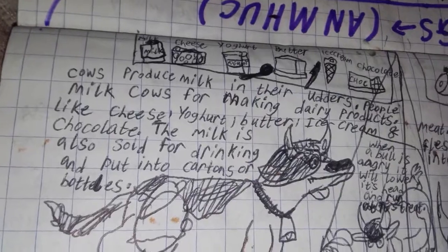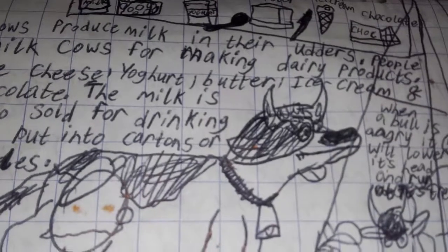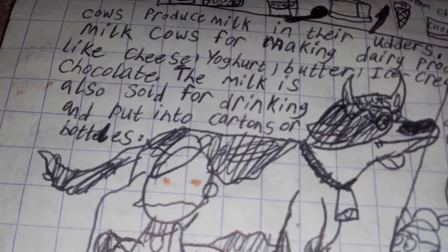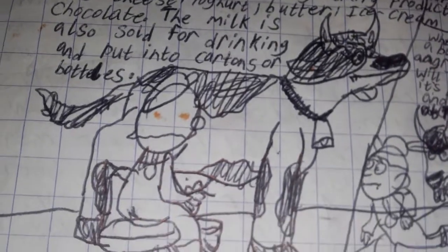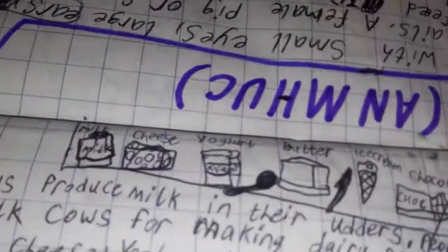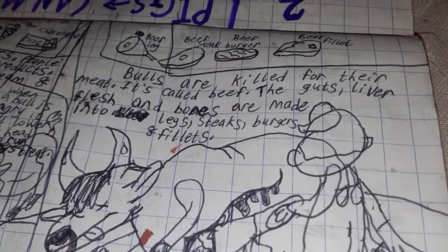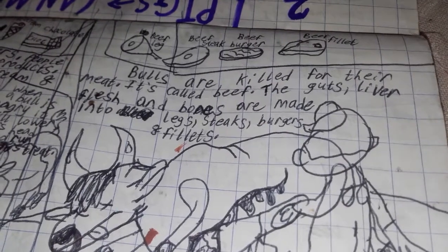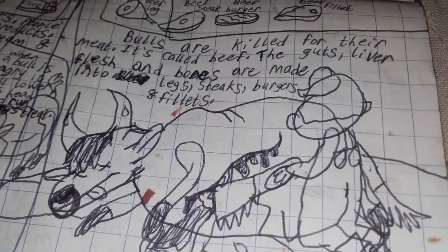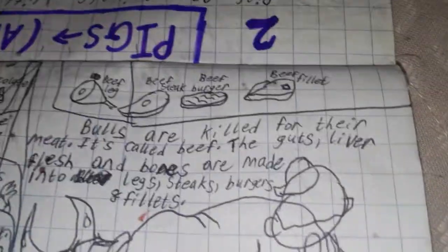People milk cows for making dairy products like cheese, yogurt, butter, ice cream, and chocolate. The milk is also sold for drinking and put into cartons or bottles. Bulls are killed for their meat — it's called beef. The guts, liver, flesh, and bones are made into legs, steaks, and fillets. That's all the meat we get from them.